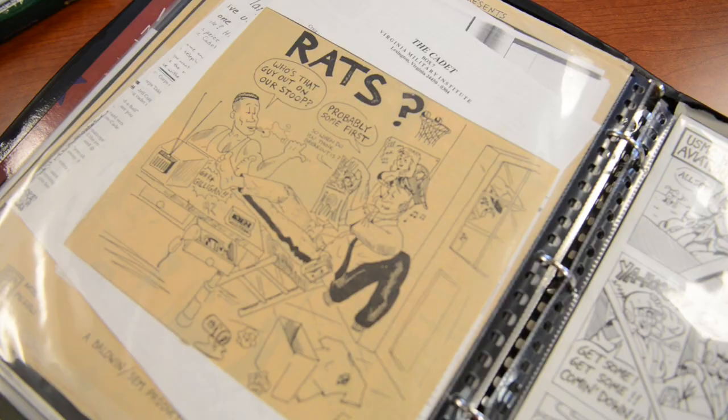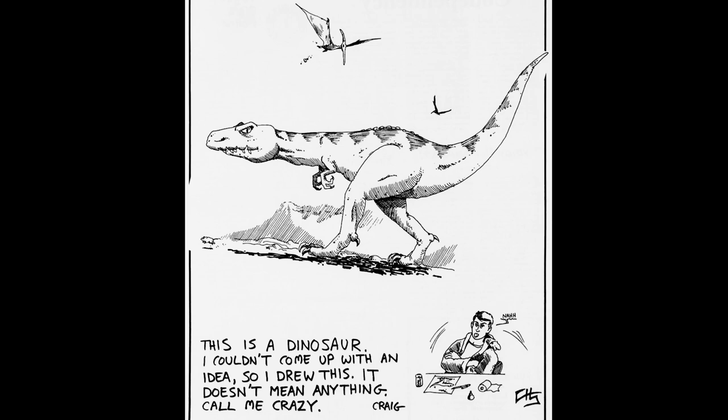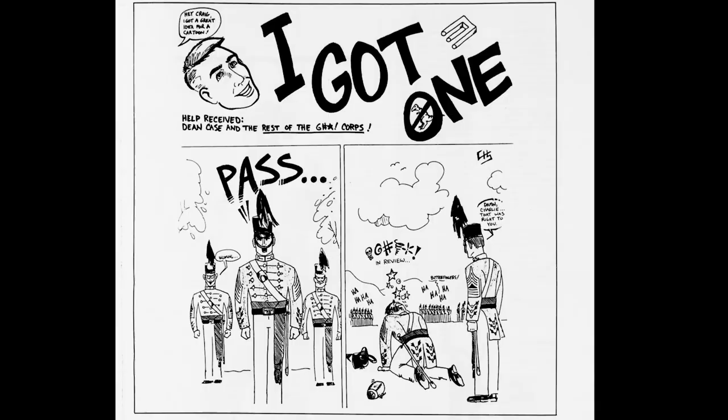These are examples — I was a VMI cartoonist when I was a cadet, so I've got tons of VMI cartoons. These are the old clippings. If you want to talk about where it really started for me, it was right here at VMI.